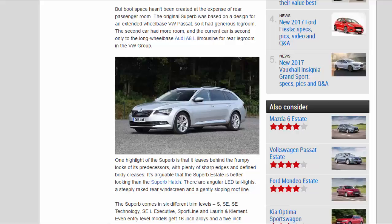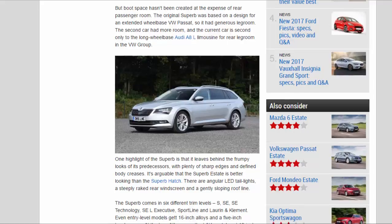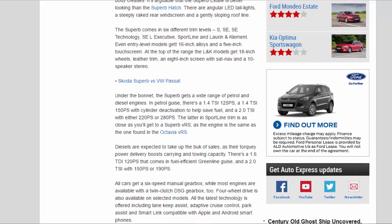One highlight of the Superb is that it leaves behind the frumpy looks of its predecessors. With plenty of sharp edges and defined body creases, it's arguable that the Superb Estate is better looking than the Superb hatch. There are angular LED tail lights, a steeply raked rear windscreen, and a gently sloping roofline. The Superb comes in six different trim levels: S, SE, SE Technology, SEL Executive, Sporty Line, and Laurin & Klement. Even entry-level models get 16-inch alloys and a 5-inch touchscreen.